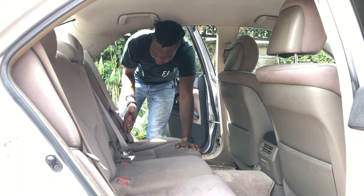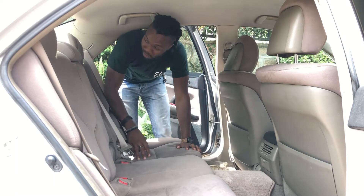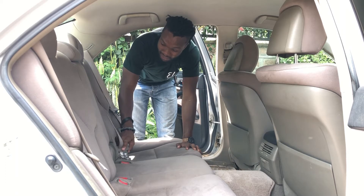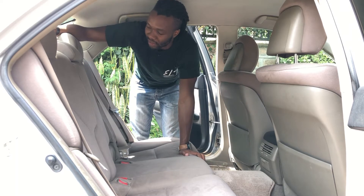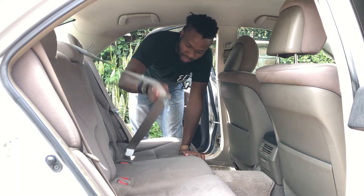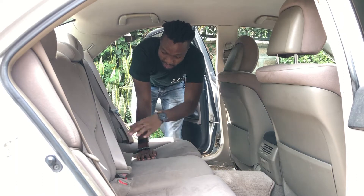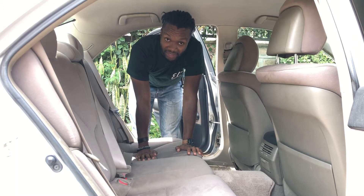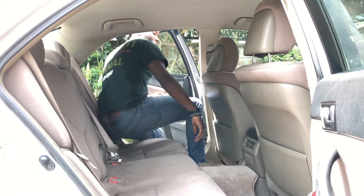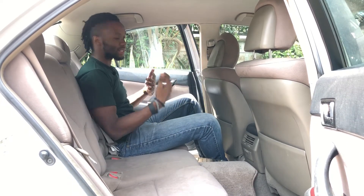Other things you have are your ISOFIX child seat anchors on both outer seats, and your center seat belt comes from the back of the headrest — you pull it up and latch it there, with a bottom part and a top part, which is quite interesting. Getting in is quite easy since the doors are quite wide.